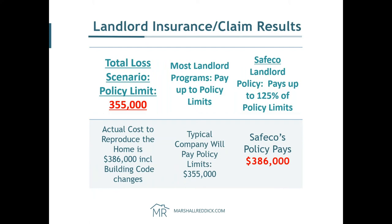Here's a total loss scenario comparison. The property was insured for $355,000, but the actual cost to reproduce the home from the ground up — including building code changes — was $386,000. Most policies will pay you just $355,000, leaving you out of pocket for that extra amount. With our Safeco policy — with building code law and ordinance coverage and the extra 25% — they pay the full $386,000 and you're out of pocket zero. The whole idea is to cash flow: get a great rate but be fully covered so you can get a tenant right back in there.